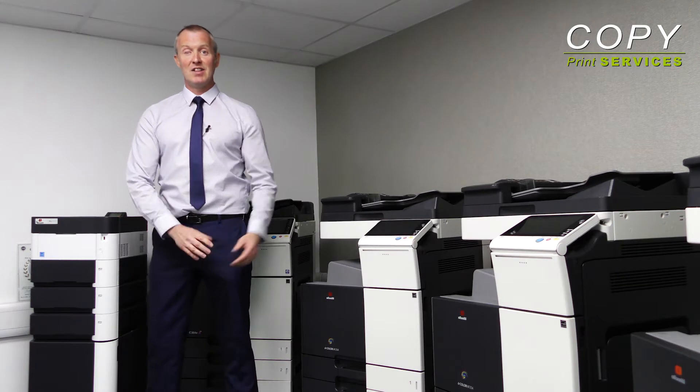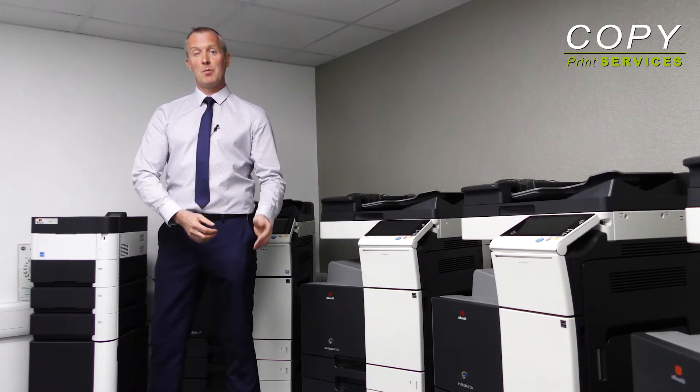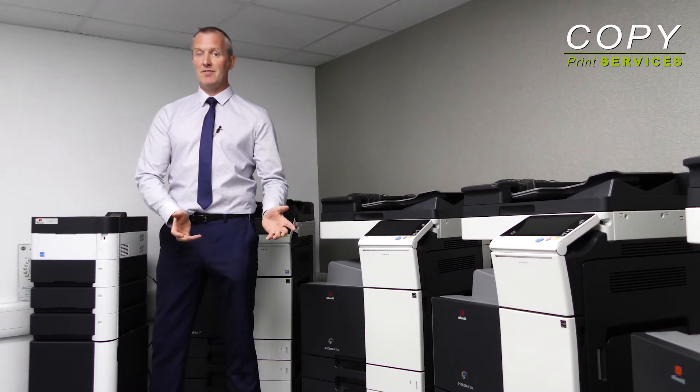Since 2006, we've been supporting our customers and their copiers and printers to make sure they get their documents out on time, every time. Whilst we're at the cutting edge of technology and provide the leading brands of multifunction printers, it's the people at Copy Print Services that really make the difference.